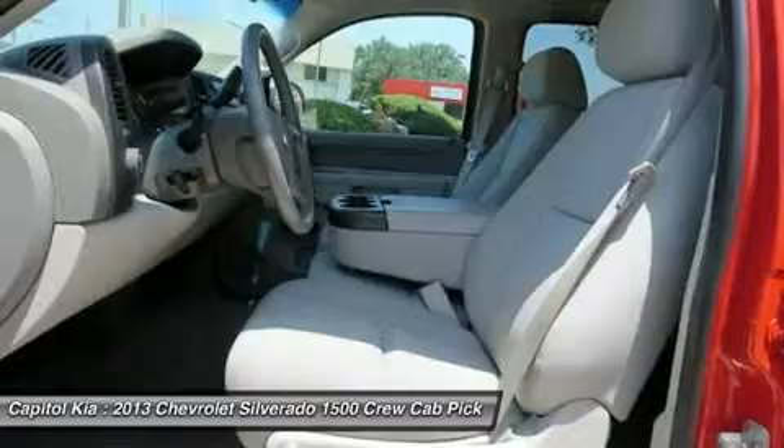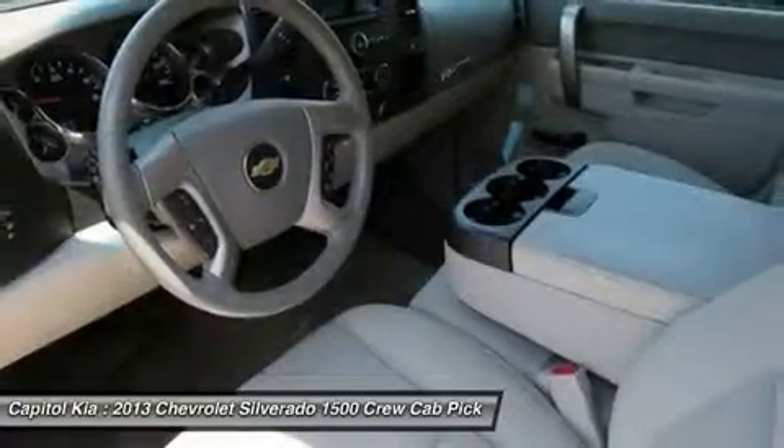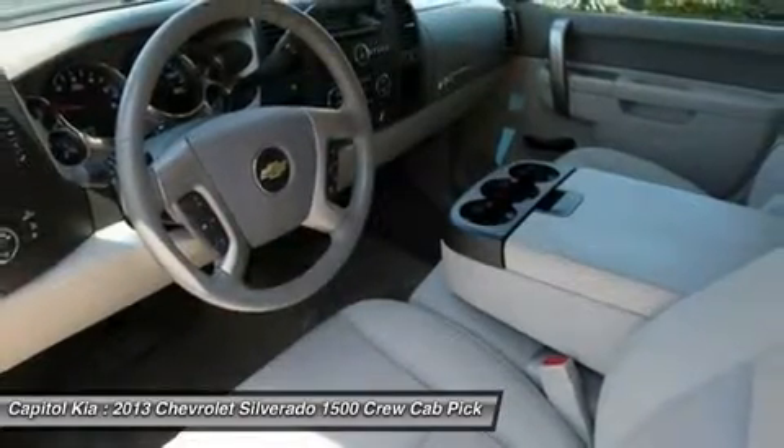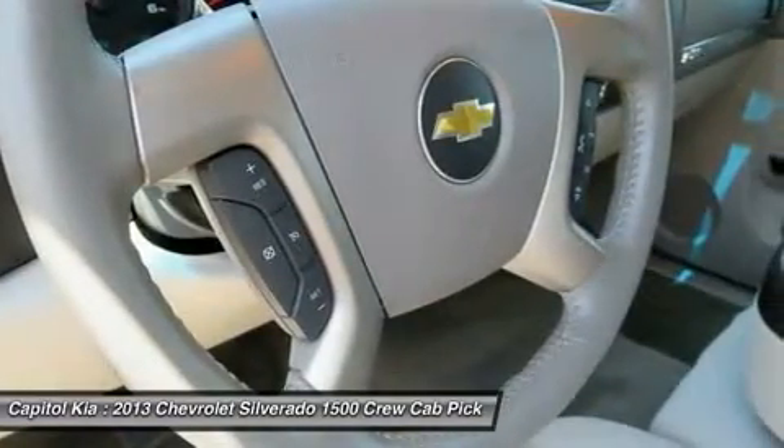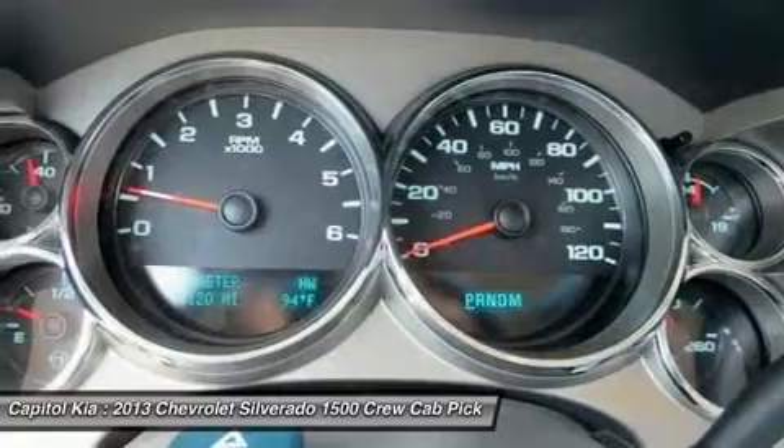LS and LT models are probably the best fit for buyers who need the sturdy, get-messy capability of a pickup at least some of the time, but the LTZ is the choice for those who need a pickup that doesn't compromise luxury.